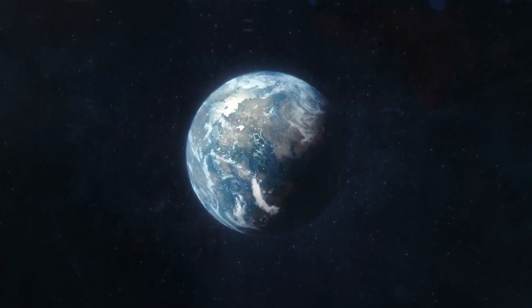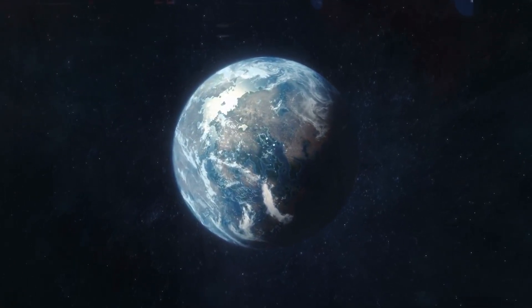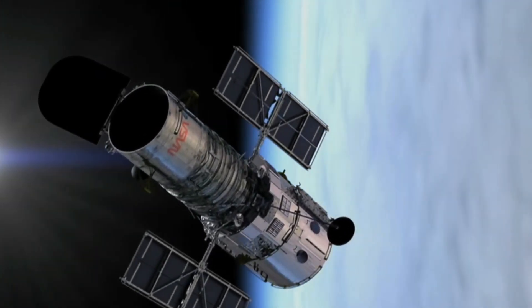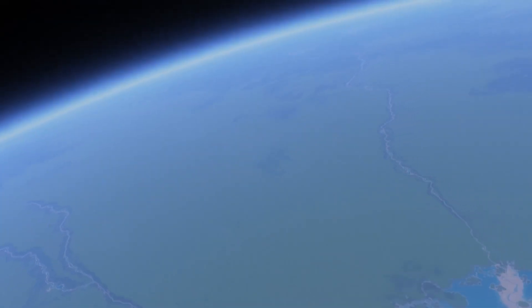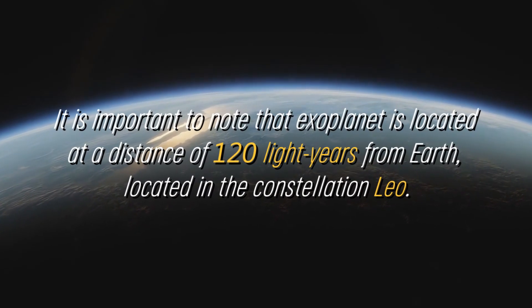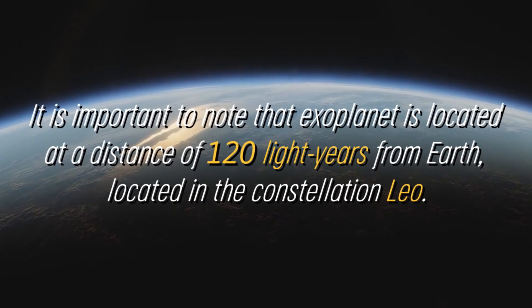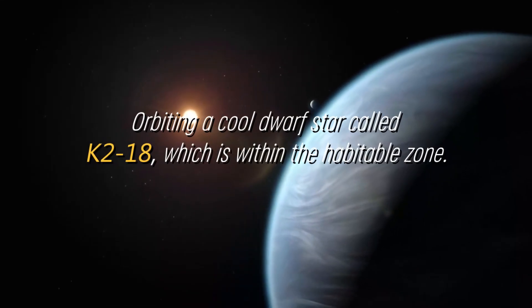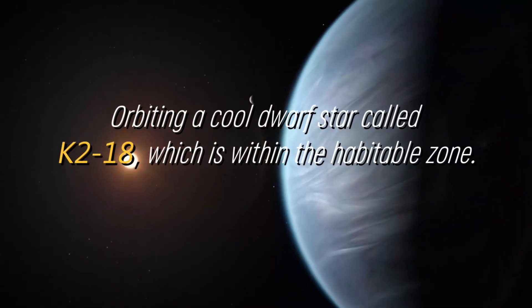The first exploration of the atmospheric properties of this exoplanet in the habitable zone was carried out using NASA's Hubble Space Telescope, which transformed our understanding of this system. It is important to note this exoplanet is located at a distance of 120 light-years from Earth, in the constellation Leo, orbiting a cool dwarf star called K-218, which is within the habitable zone.